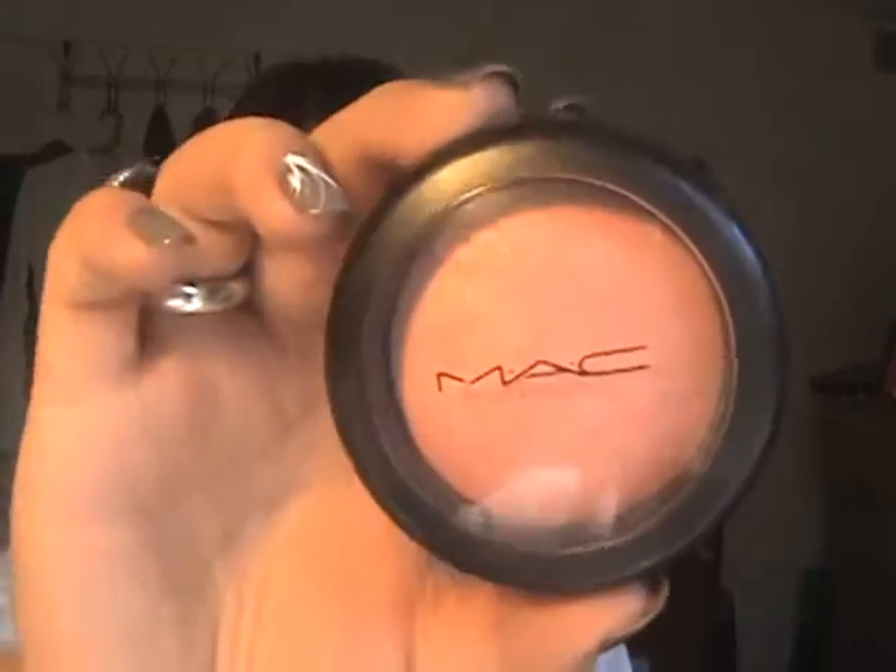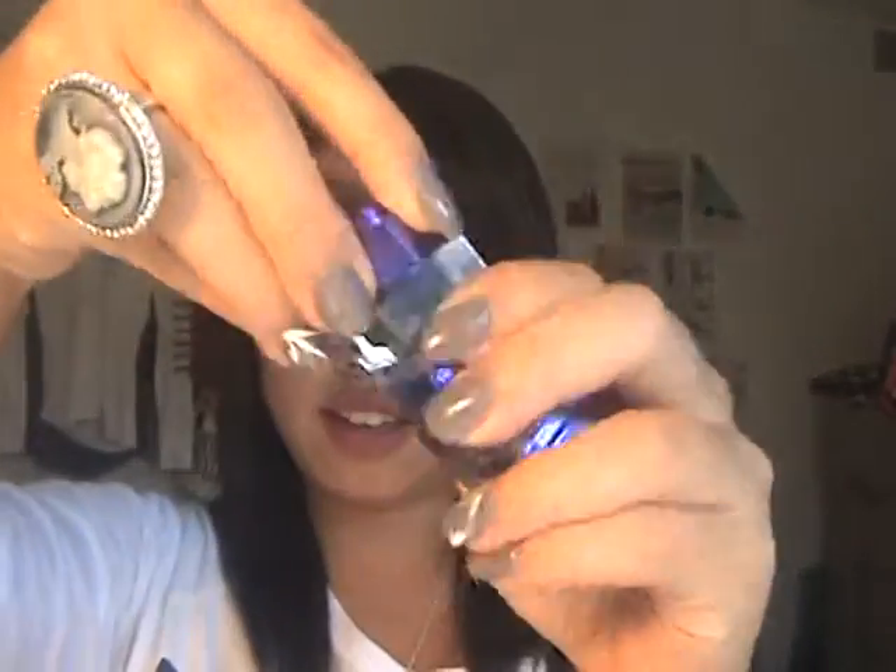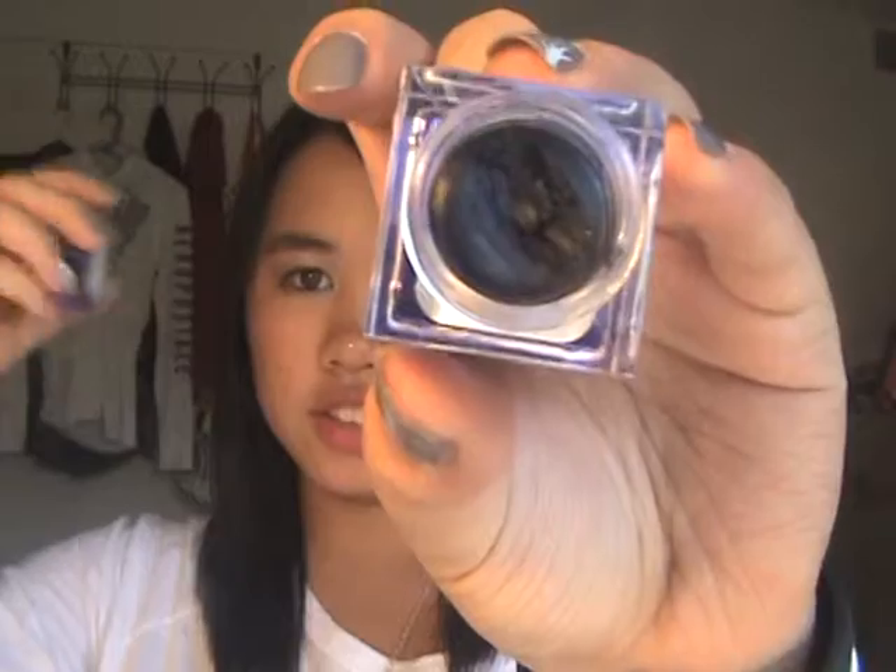I have Benefit Tula Bronzer, Max Blush in Dainty, Benefit High Beam, Physician's Formula black gel eyeliner, and Maybelline Lash Stiletto mascara.